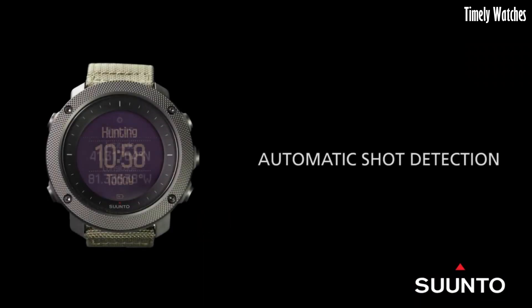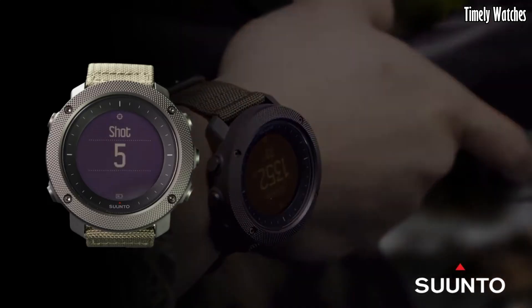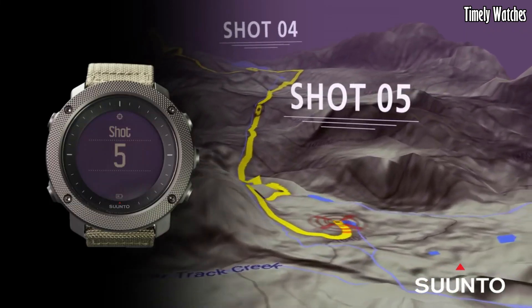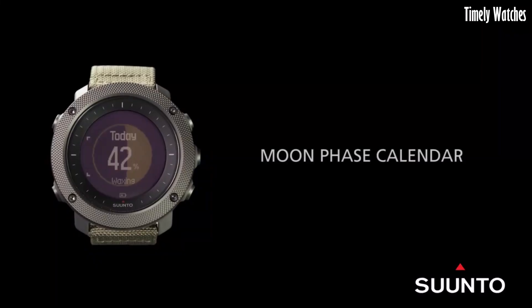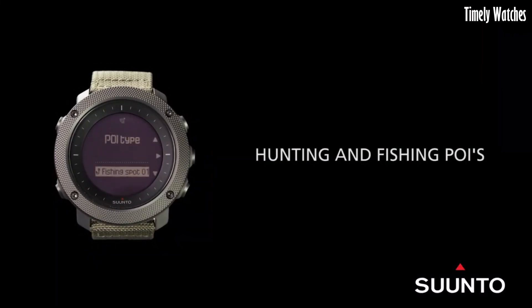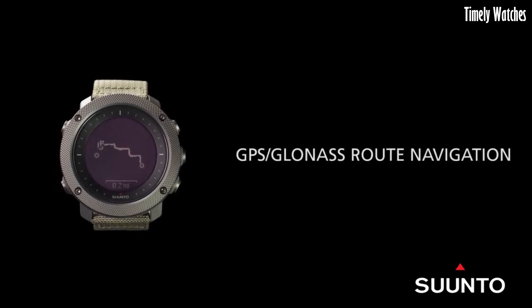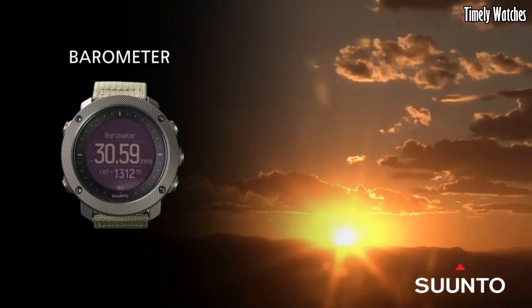Number 1: Suunto Traverse Alpha Watch is a specialized watch designed for outdoor enthusiasts and avid hunters. With a rugged stainless steel case, scratch-resistant sapphire crystal, and water resistance up to 100 meters, it's built to withstand the rigors of nature. This timepiece features advanced GPS/GLONASS navigation, moon phase calendar, and automatic shot detection for hunting activities.